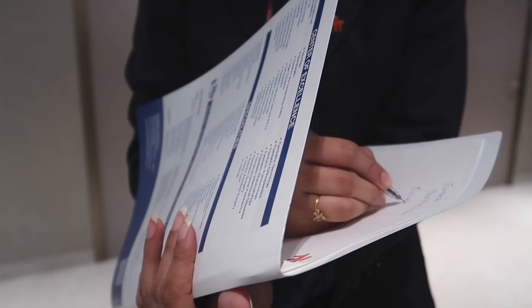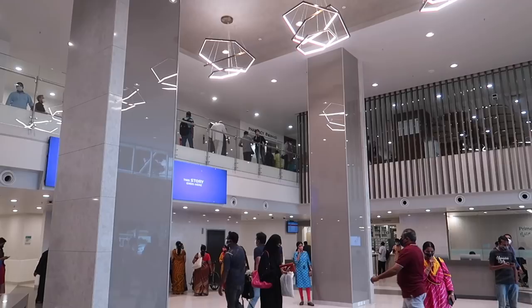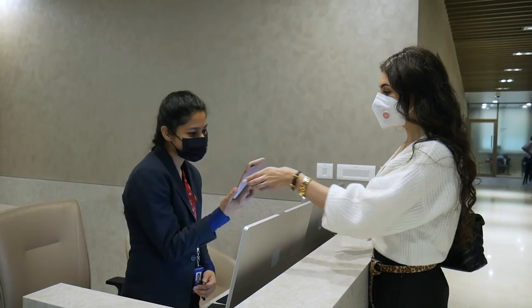In this video, I'm introducing you to a new medical service here in India, which I think a lot of people with busy schedules have been waiting for. In collaboration with Manipal Hospitals, I'm reviewing their new Prime Access healthcare service.